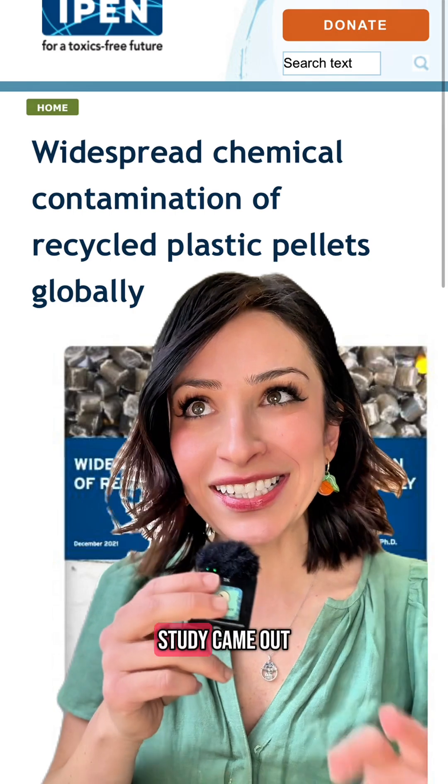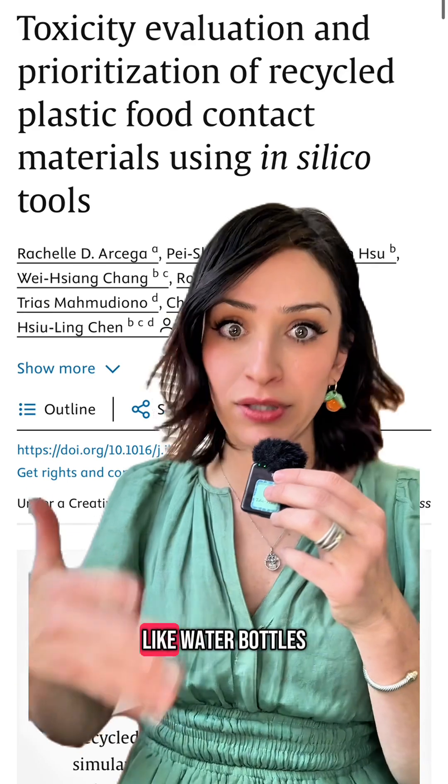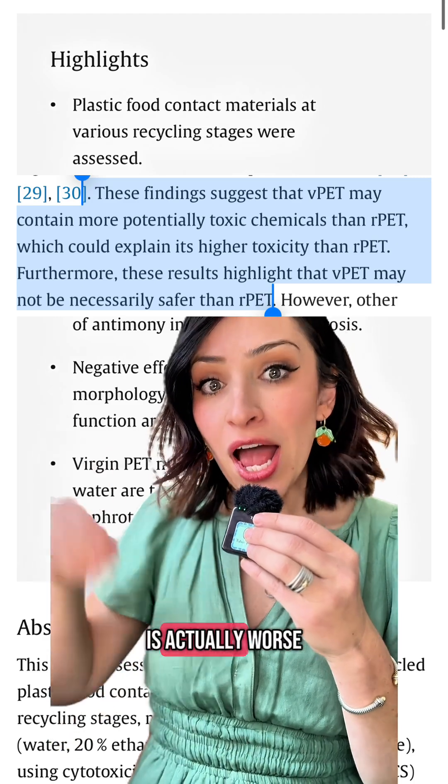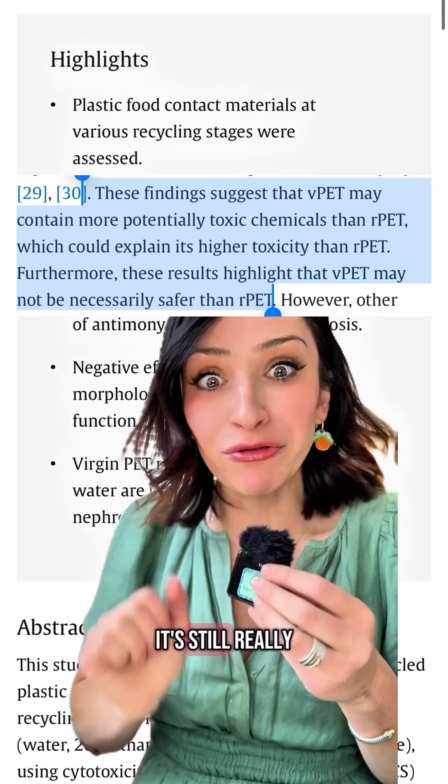However, what's crazy is that a study came out showing that virgin polyethylene terephthalate — which is the kind you get from most of your disposable water bottles — virgin polyethylene terephthalate is actually worse for you than recycled polyethylene terephthalate. It's still really bad.